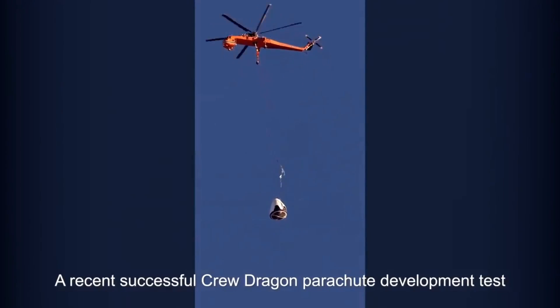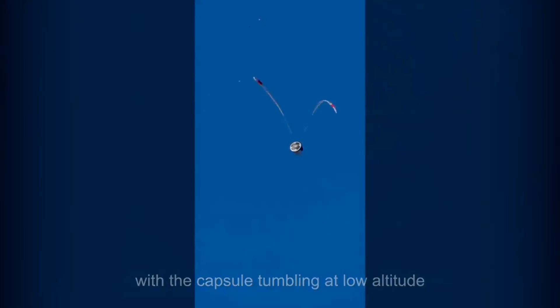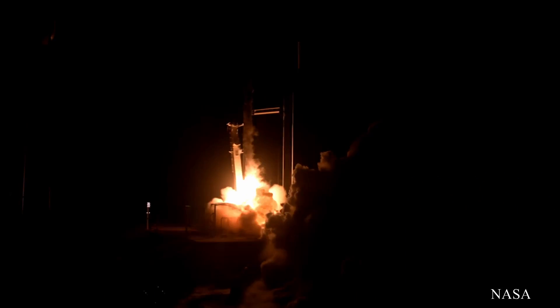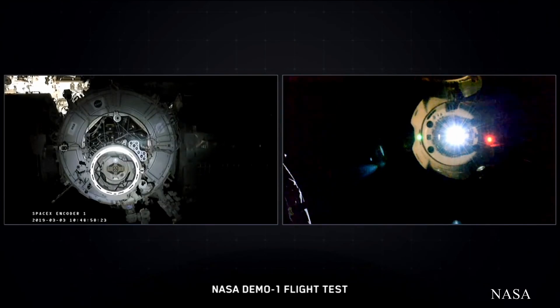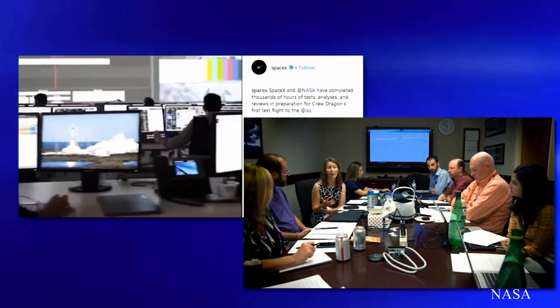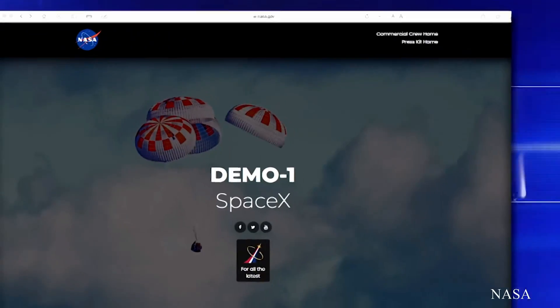Moving on to Crew Dragon news. NASA's Commercial Crew Program shared footage of Dragon's parachute test, and SpaceX and NASA also won an Emmy — for their coverage of the Demo-1 mission that took place in March of this year. What's actually pretty ironic is that many people noticed a downgrade in quality from what they're used to, since it was broadcast in 720p. But they got the Emmy for the immersive audience participation that took place throughout the mission, which took years of preparation. Congratulations NASA — I didn't know the government could qualify for an Emmy.